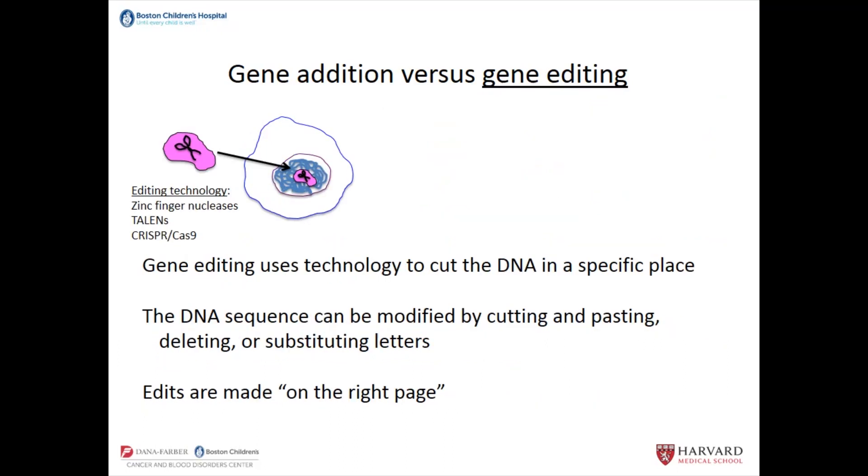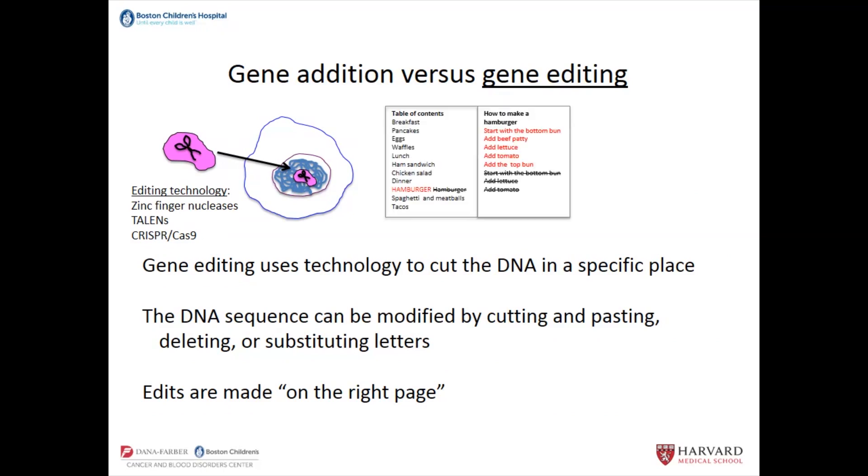Gene editing is different. There are several gene editing technologies: zinc finger nucleases, TALENs, CRISPR-Cas9. This is a technology where you design material that will home in to a particular spot in the DNA to cut the DNA in a specific place. Then that DNA sequence can be modified almost like a word processing program — cutting and pasting, deleting, substituting letters. So it's like you have the hamburger page and you go there and insert the whole hamburger recipe, and it ends up on the right page.